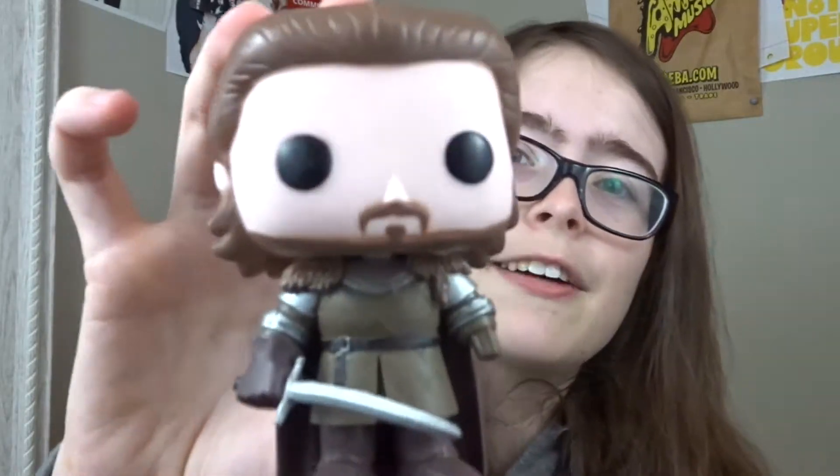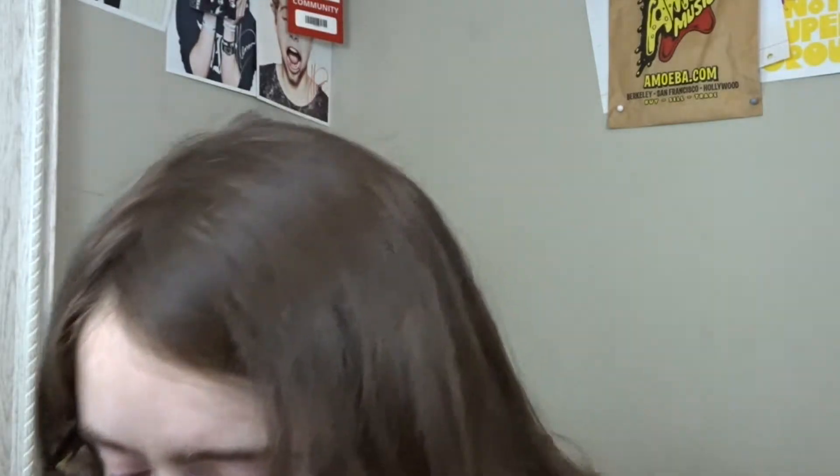My number one most expensive pop is a pop I got for Christmas, and one of my favorite TV characters — that is Robb Stark. I love Robb Stark. I love Richard Madden. He is my one celebrity crush. If somebody asked me my celebrity crush, I would say Richard Madden, even though there are some others. This is one where I wasn't willing to pay the price myself, so I did get it for Christmas.